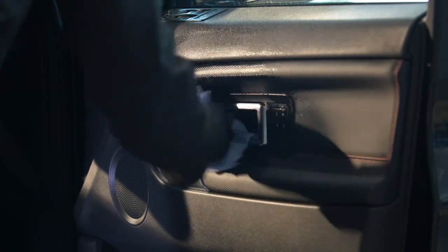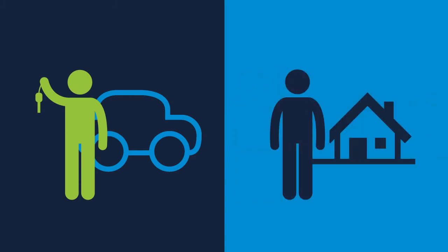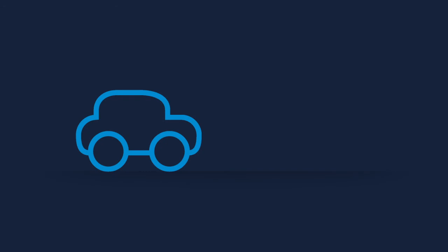The only other thing you have to do is choose how to get your vehicle: either showroom collection or home delivery. If you choose to collect from the showroom, your car will be waiting in a special designated bay, still sealed from its clean.